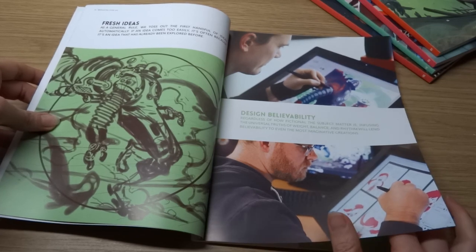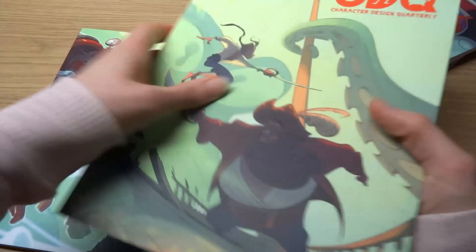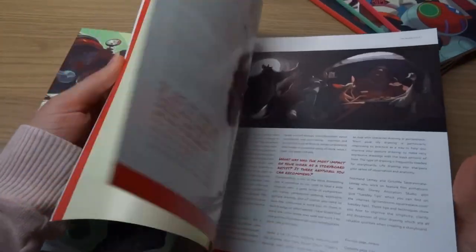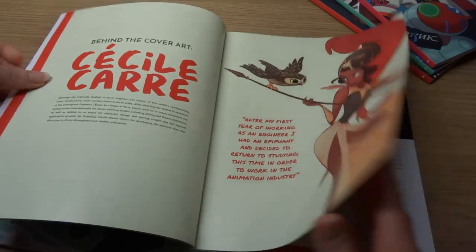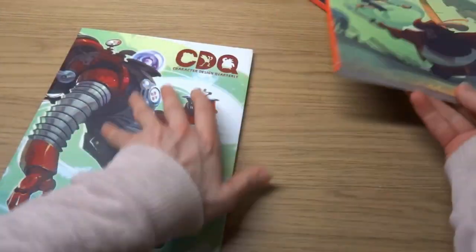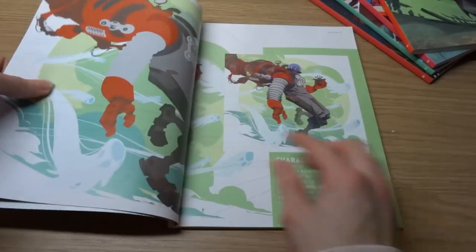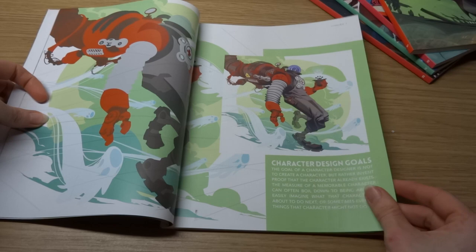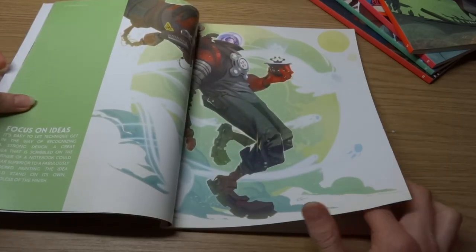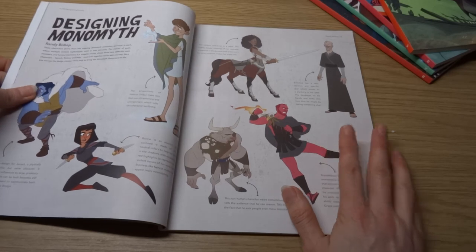They've got little characters on their desks — everyone seems to have characters on their desks. This one feels different to the other ones; if I go to one of the later ones it looks a lot more professional. So in this first issue it doesn't feel as professional. They're still doing that nice thing of pulling out the colours, and they've still got lots of nice space — that's a good page.